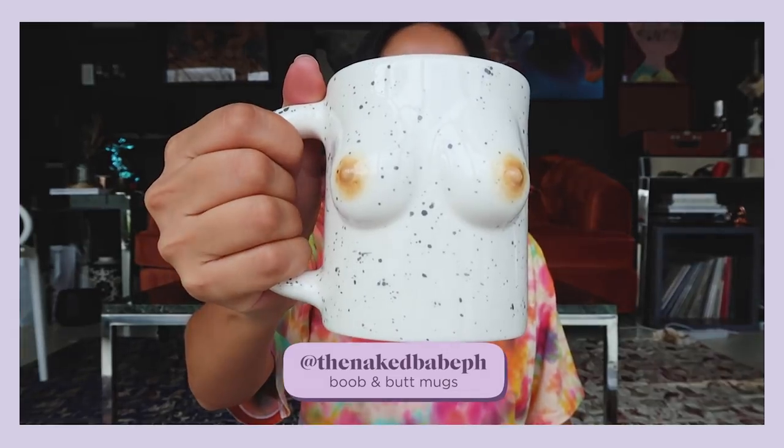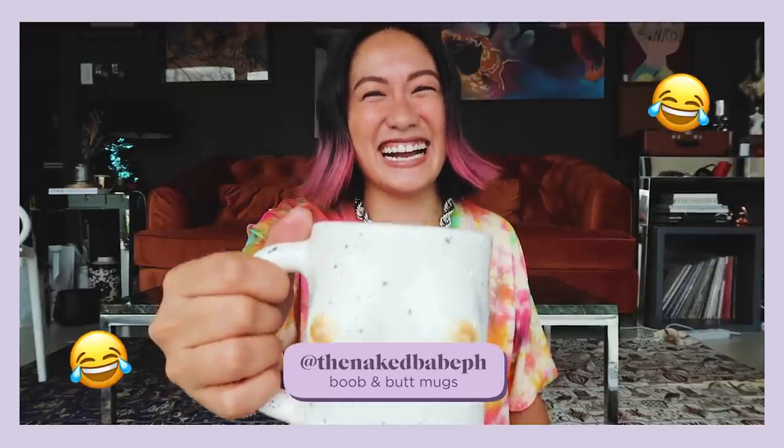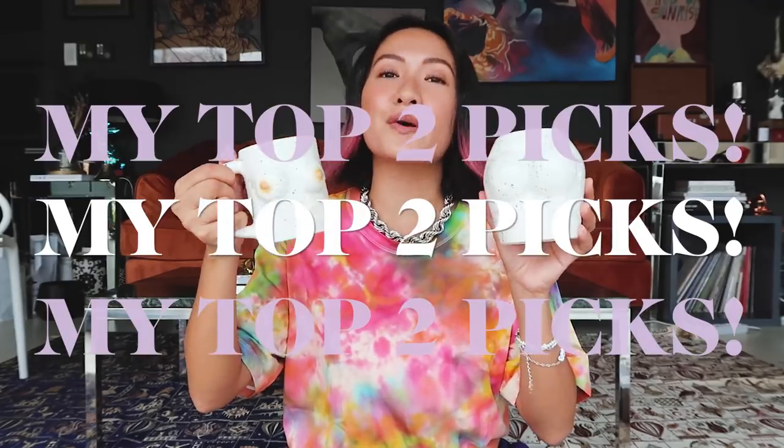Next up, if you love collecting mugs and glasses, you will love this one. These are from Naked Babe PH and they're super cute. I also feel like they're a symbol of feminism and women empowerment. Every time I use these — they can be used for hot or cold drinks, for cocktails, or even as a vase. I actually thought it was a vase, but they told me it can also be used as a glass. Multifunctional! These are my top two picks from Naked Babe PH.